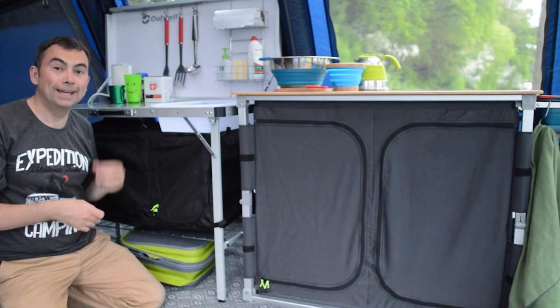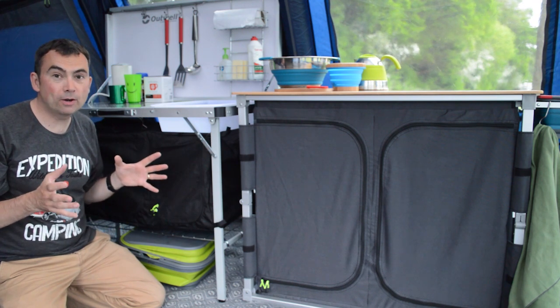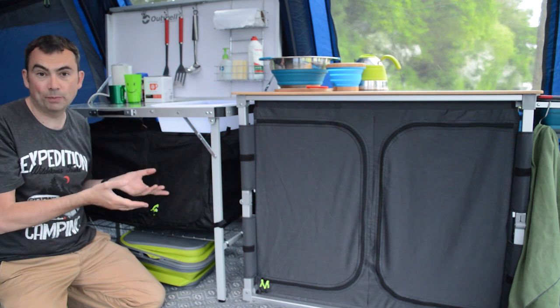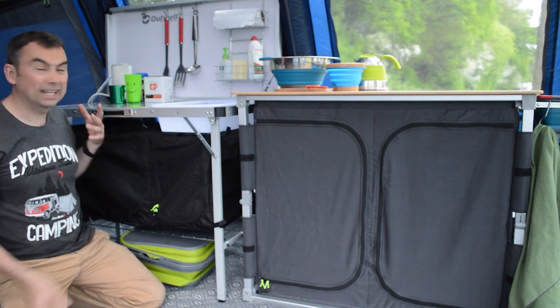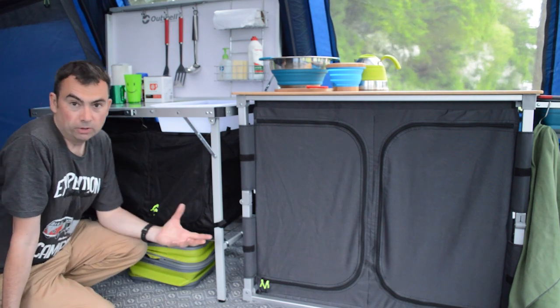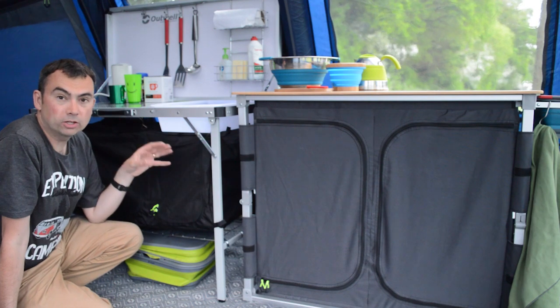Whilst we're talking about storage, let's talk about kitchen units. If you're going away on holiday for a week or so, you're going to want places to get food prepared and drinks sorted, and a kitchen unit is very useful for putting all that stuff together and having a dedicated area for it.